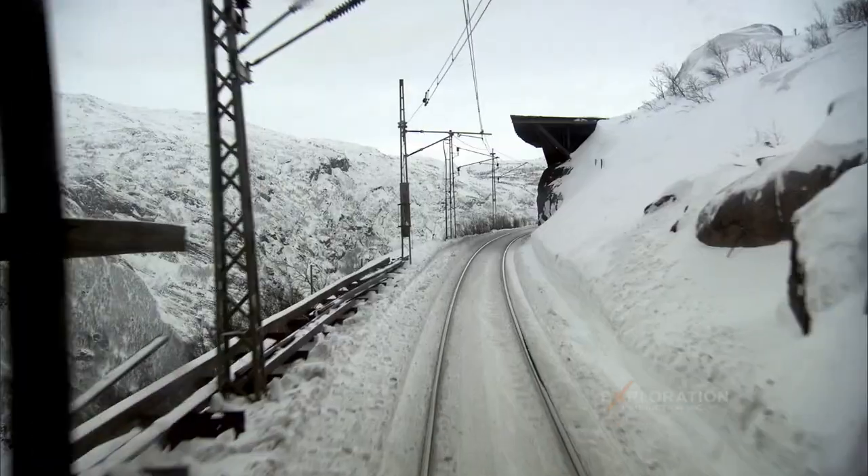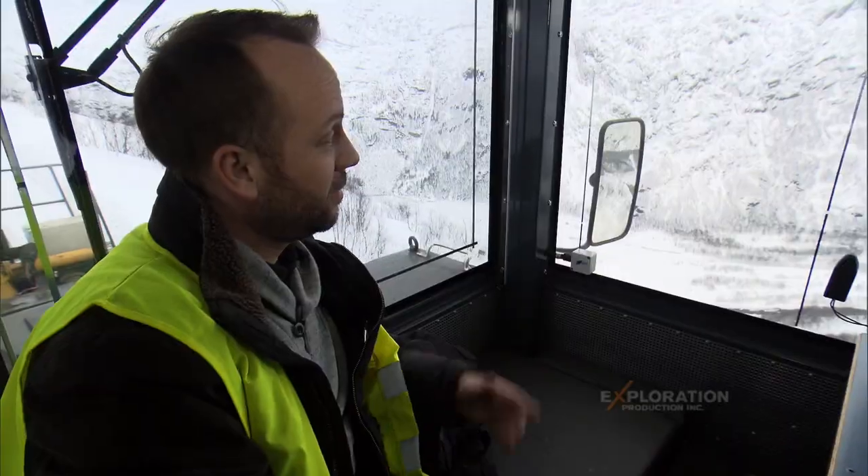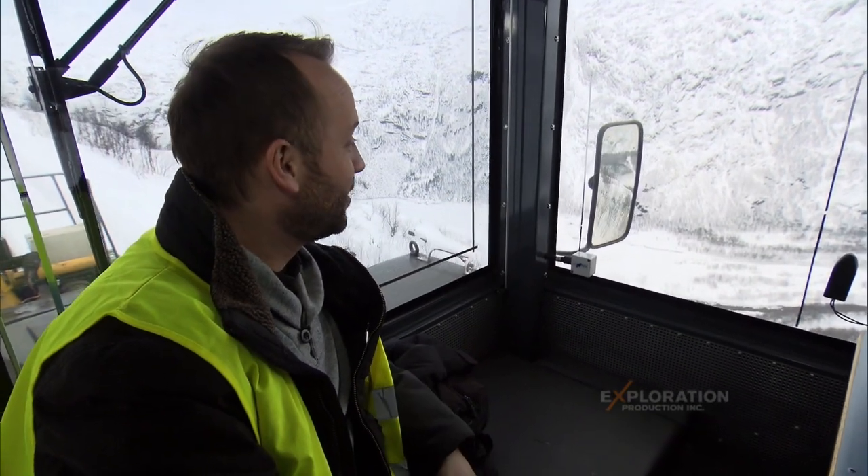It's pretty high into the mountains. Every 10 kilometers we go up 120 meters. Look at that. It's incredible.